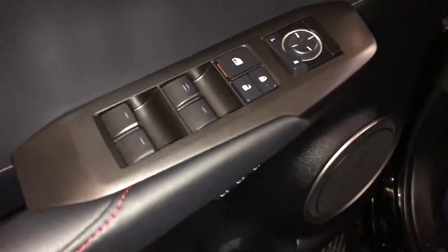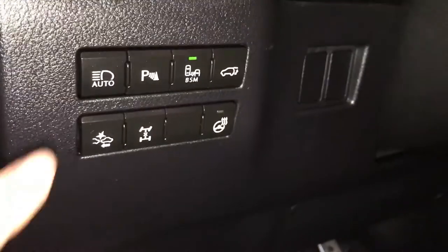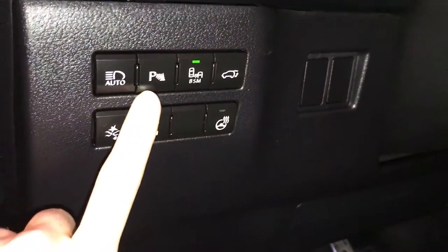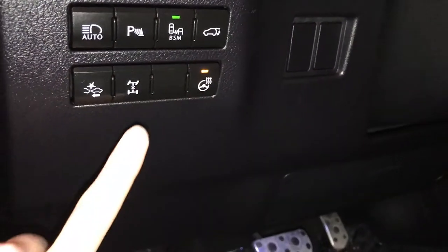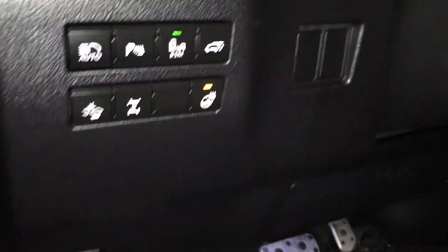Driver's seat memory, powered windows, locks, and side mirrors, controls for your automatic high beam feature, parking assist, blind spot monitoring and rear cross traffic alerts, trunk release, heated steering wheel, locking center differential, pre-collision system.